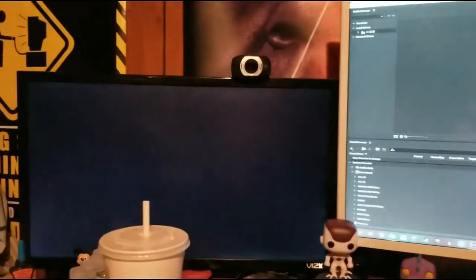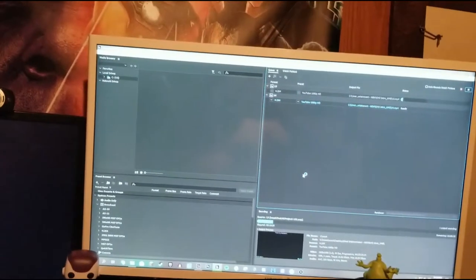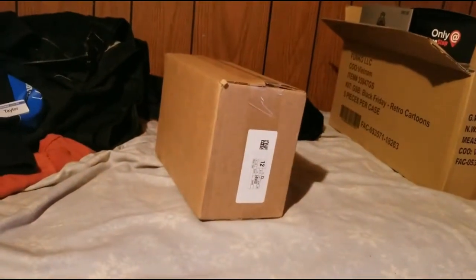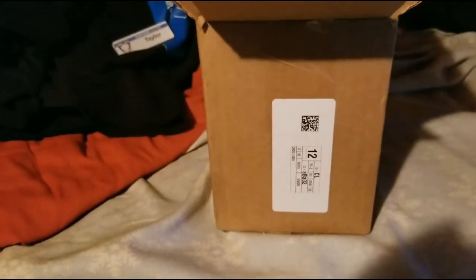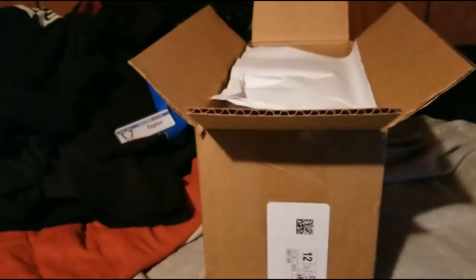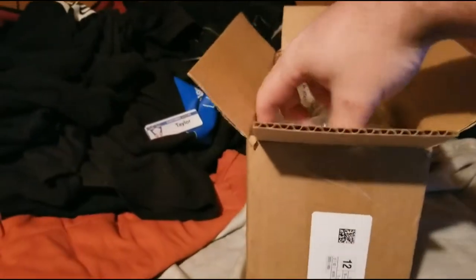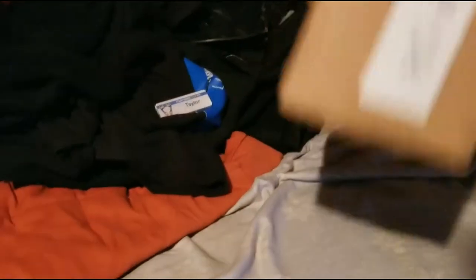I'm watching Borderlands 3 and the episode for September 21st is rendering right now, so I think it's time to open up this bad boy. I'm a little concerned about how this guy showed up because some of the bits are a little broken. I don't have my address covered on the other side so I won't show that, but the paper they gave us is pretty beat up and the box is a little strange.